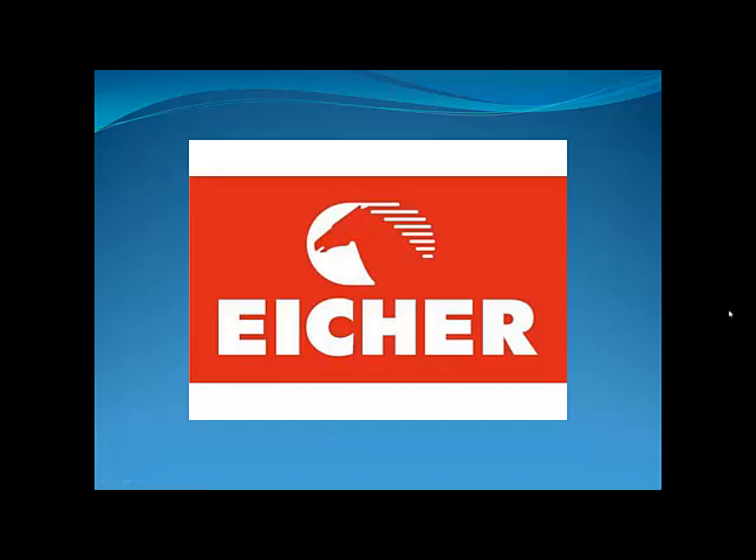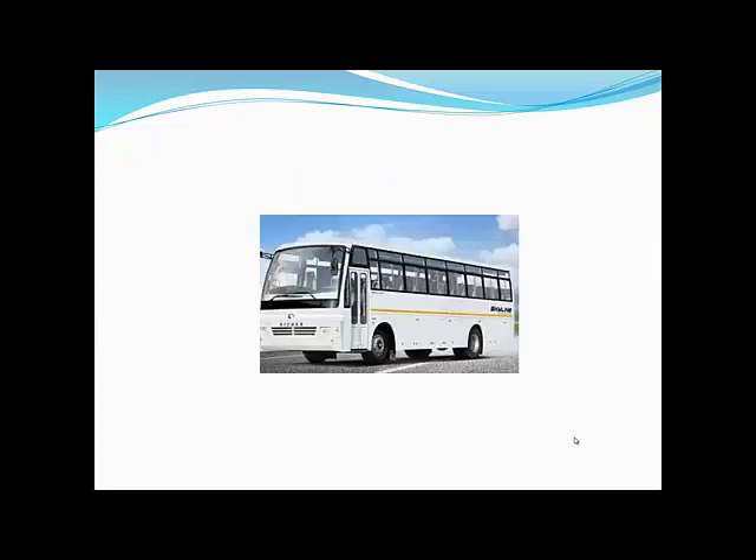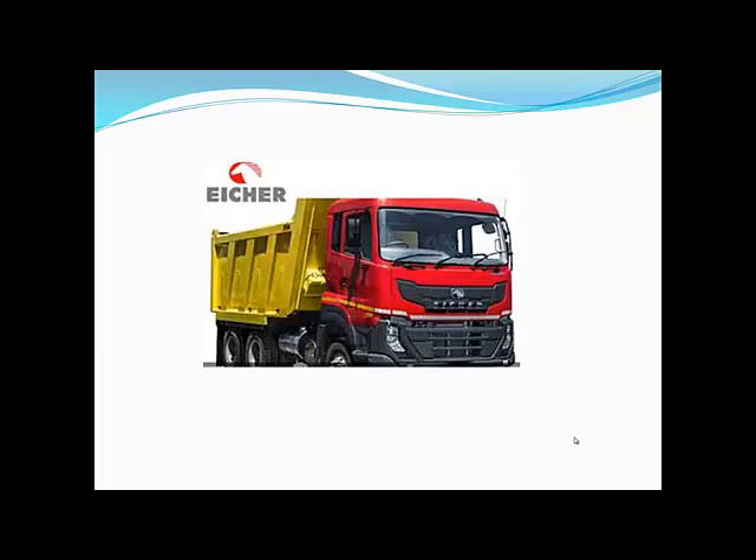Eicher Motors is one of the finest stocks available in the Indian stock market. During the 80s, Eicher Motors launched a very successful vehicle called the Canter, which everyone might know about. Eicher Motors is also in the bus business, especially in the mini-bus segment, which is very popular in the hills.